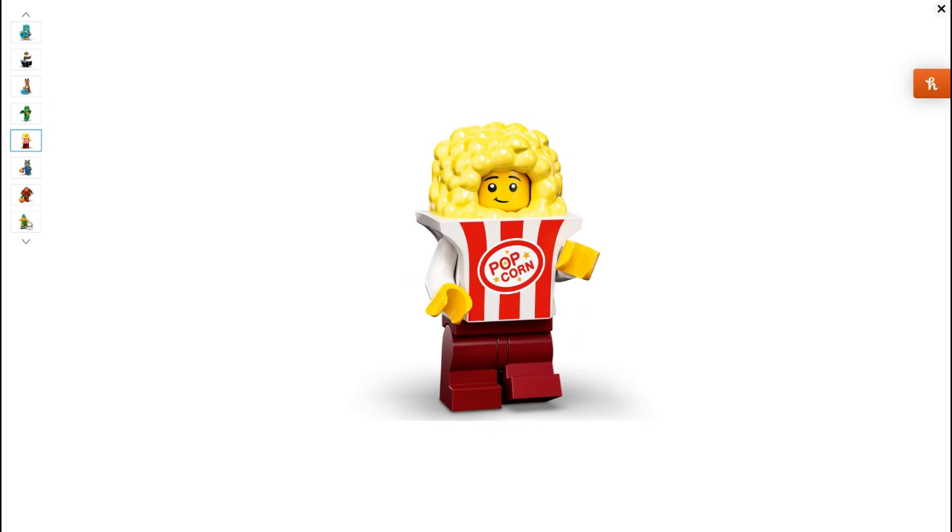This guy — Popcorn Dude — I think he is absolutely amazing. I just love everything from the headpiece to the mini legs to the face. The only thing I wish about this figure is if he had a popcorn bucket accessory — I think that would be perfect. I think I would be buying 20 of those figures if he had a popcorn bucket as an accessory. It would just knock it out of the park for that figure.